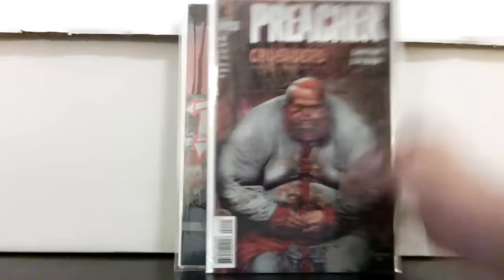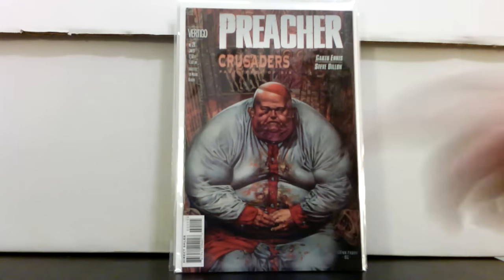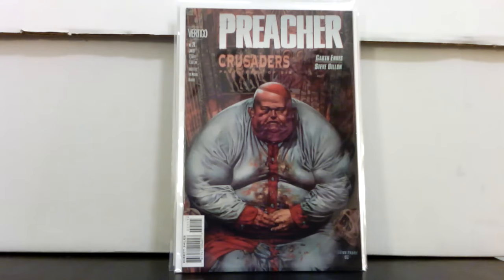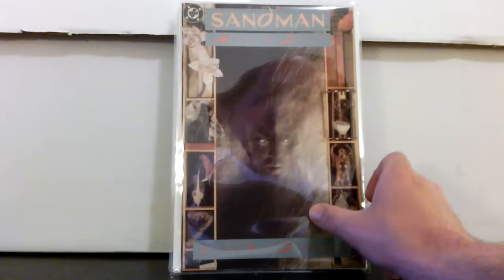This was also a good buy for two dollars — Preacher number 21. This is another one you should be on the lookout for: it's the first appearance of the Allfather on the cover, and he's pretty disgusting.